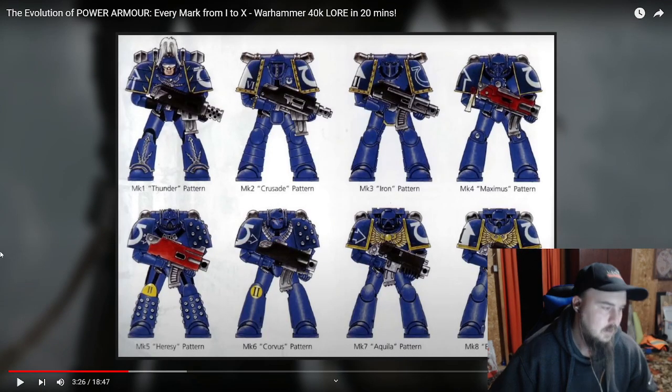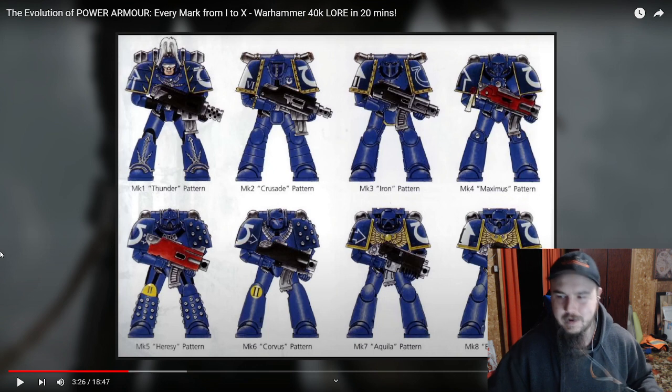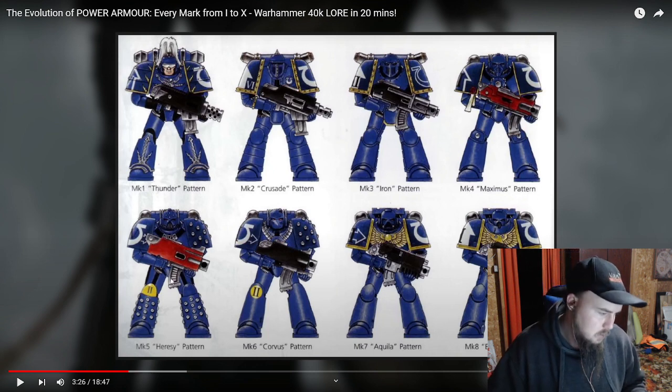So we have Mark I Thunder Pattern, Mark II Crusade Pattern, Mark III Iron Pattern, Mark IV Maximus Pattern, Mark V Heresy Pattern, Mark VI Corvus Pattern, Mark VII Aquila Pattern, Mark VIII Errant Pattern. Are the patterns specifically for that mark, or can they have any pattern on any mark? Some of these look like just a paint job, and then others have actual modifications — like this guy's got little beads all over his, these guys have a golden eagle, golden skull. This guy's got a little helmet.